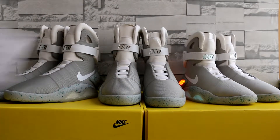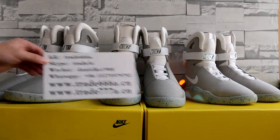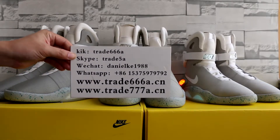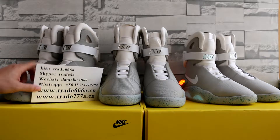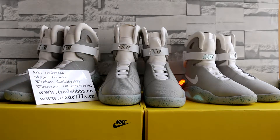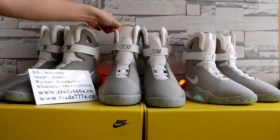What's up, YouTube. This is Daniel from Trader 666A.CN. Please add my Kik, Skype, or WhatsApp. Today I do the video for authentic Nike Air MAG. You can add my Kik, Skype, or WhatsApp and I will show you authentic kicks pictures or short videos there.